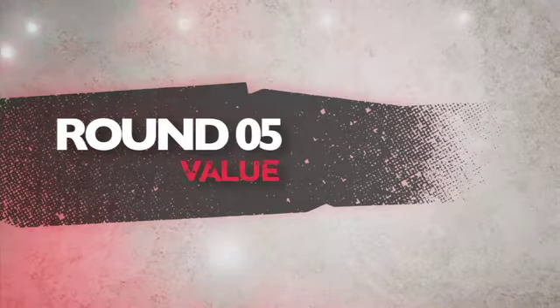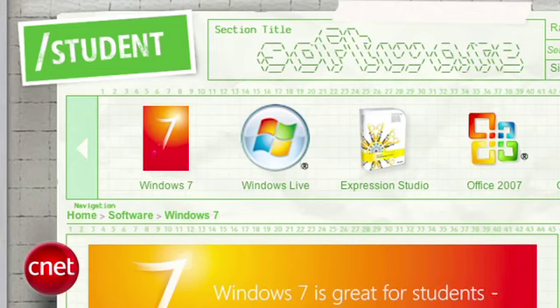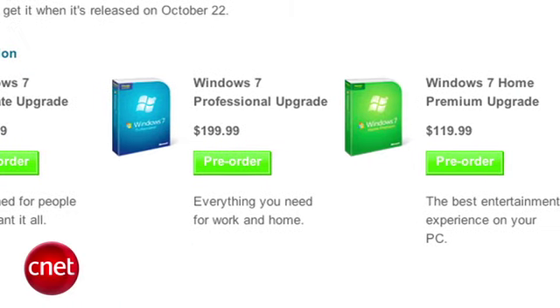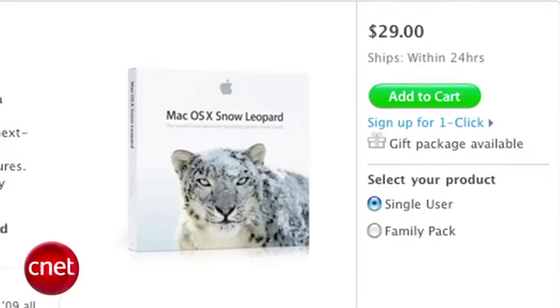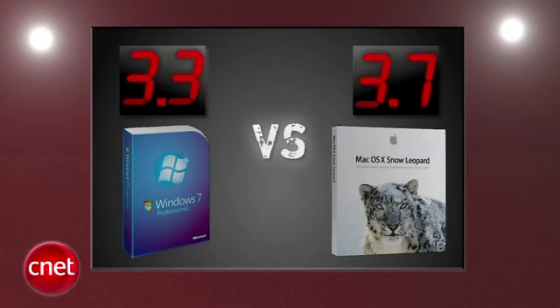The final round that decides it all is value. Windows can go as low as 30 dollars for students, but for everyone else its pricing remains complex, with upgrades ranging from $120 to $260, and this comes after the bad taste left by Vista. Snow Leopard is not a standalone product and requires you to have Leopard — it's more than a service pack but not really a whole new OS. At $29 for one version, it's worth it for the performance improvements alone. In the final round, the CNET crew gives Snow Leopard the slight edge, 3.7 to 3.3.